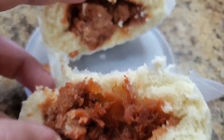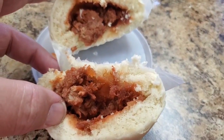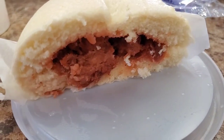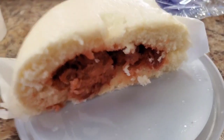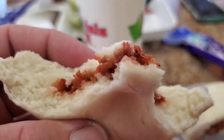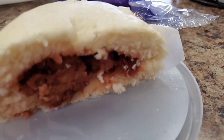Cheers folks! Oh yeah, very similar to like a Chinese steam bun. Very tasty - mighty fluffy goodness.